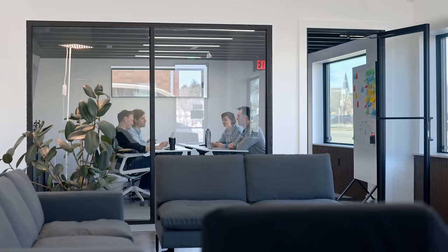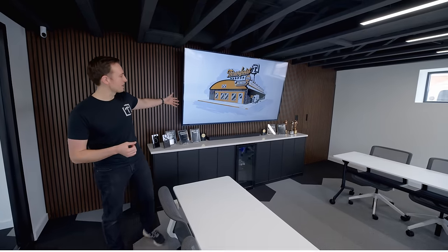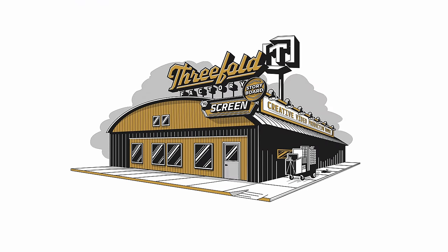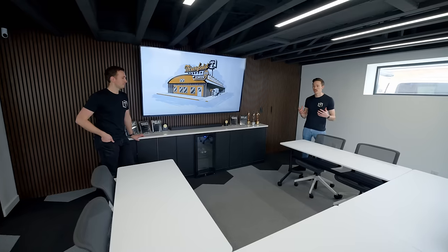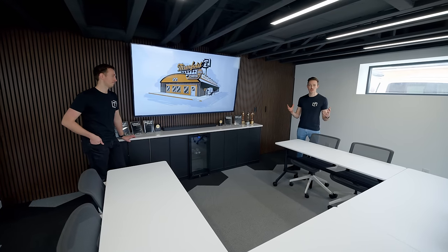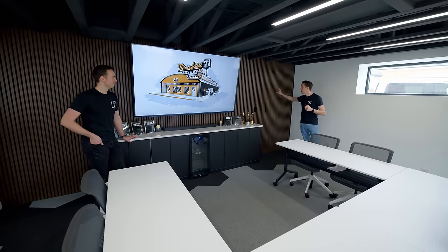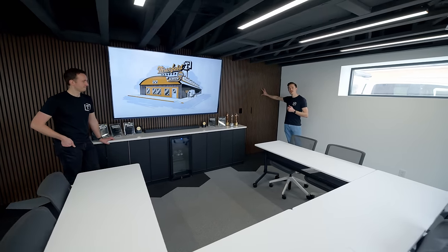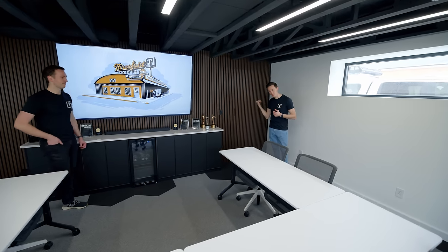Our team has our meetings in here — our Monday and Friday meetings, our all-hands every week. This is the new graphic we had made for the building. With our old space, we were pretty limited on our conference table and definitely outgrew it. So this is really meant to accommodate 12-plus people. Now behind me right here is actually a hidden door to the editing suite area — we're not gonna show you that now.